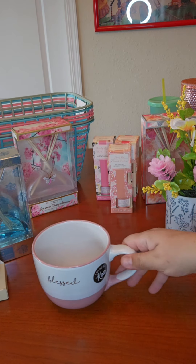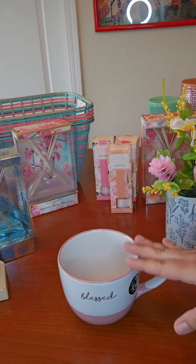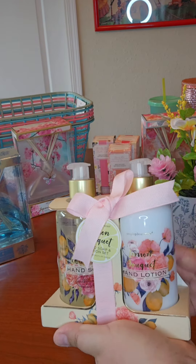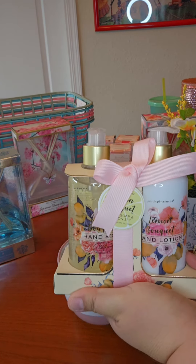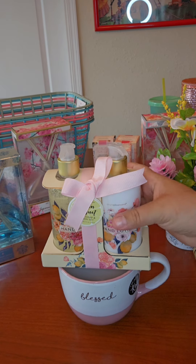Another gift you could do is take a cute cup and a cute little gift set like this — from Burlington, it's hand soap and hand lotion, and it was $4.99. You just place that right there on your cup, wrap it up, and call it good. That's a gift for under $10.